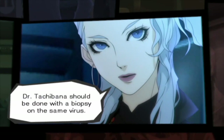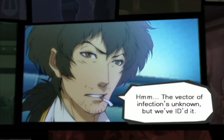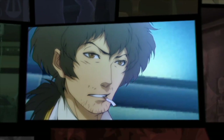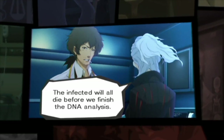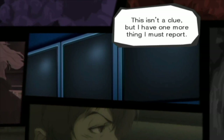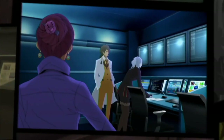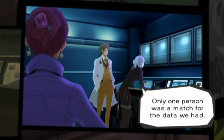Dr. Tachibana should be done with a biopsy on the same virus. She sounds guilty. The disease advances too rapidly — the infected will all die before we finish the DNA analysis. Isn't there any other lead we can follow? This isn't a clue, but I have one more thing I must report. I compared the reconstructed bones to our database, and only one person was a match for the data we had.